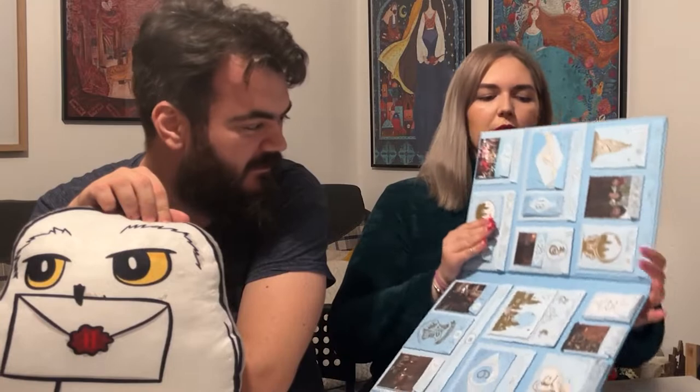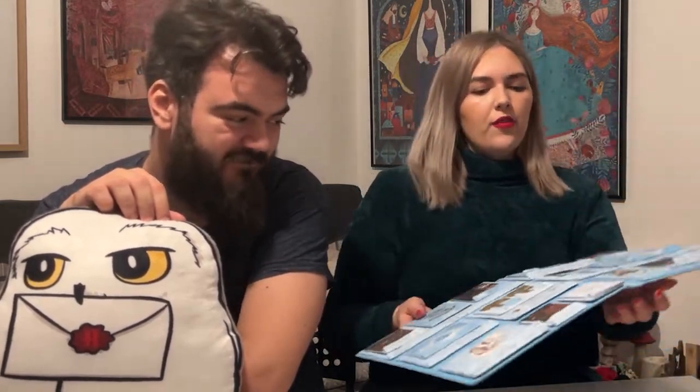Door eleven — I'm a bit scared because it has the Slytherin logo on it, so hopefully it's not a curse. Let's be brave. Oh — it's a little notepad! You just write stuff on it. It's pretty chunky and has the Hogwarts logo with all the houses. Very cute and very useful.